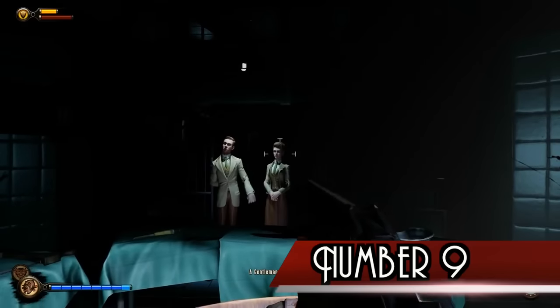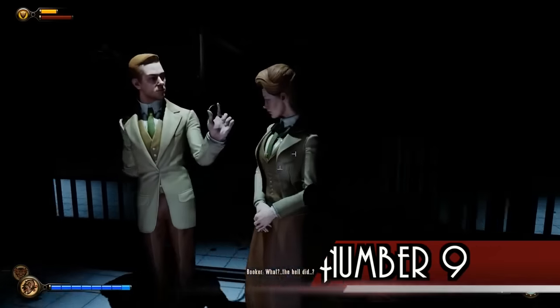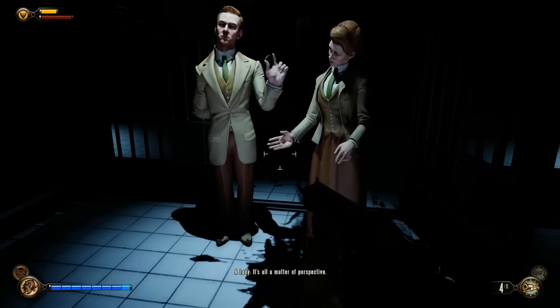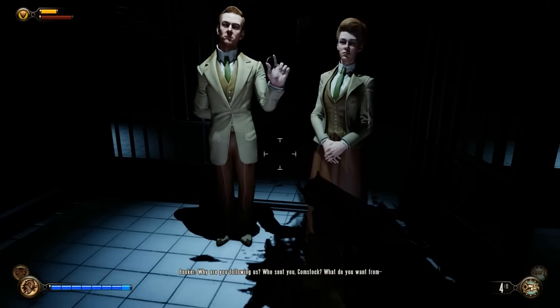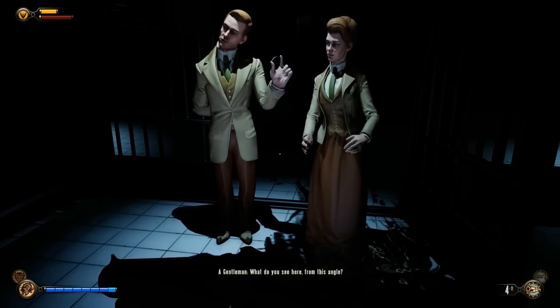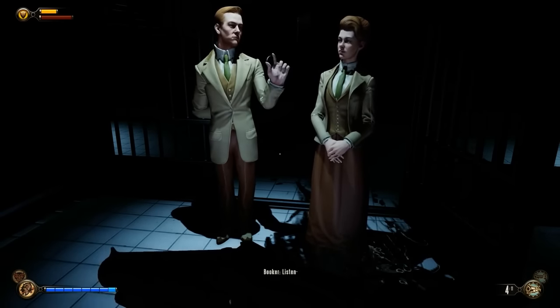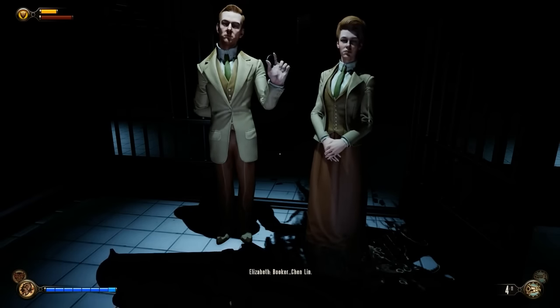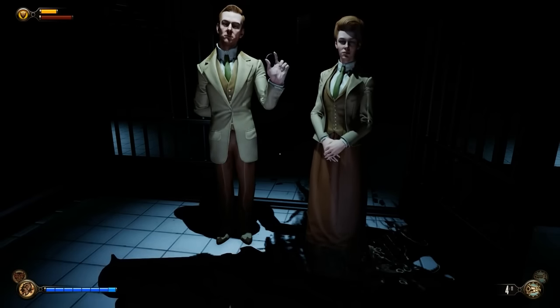Number 9. The Luteces' role is very similar to that of Bridget Tannenbaum from Bioshock. Both of them were scientists, and both also go through great lengths to assist Booker in hopes of undoing their mistakes, similar to Tannenbaum's assistance of Jack in hopes of saving the Little Sisters in the first Bioshock. Lutece and Tannenbaum made their scientific breakthroughs — Tears and Adam — for a good purpose, but in the end brought both their cities' downfalls.